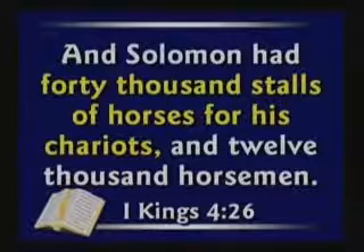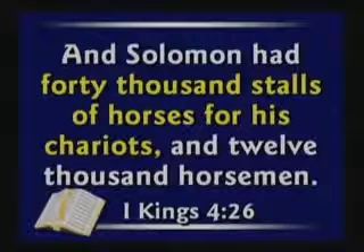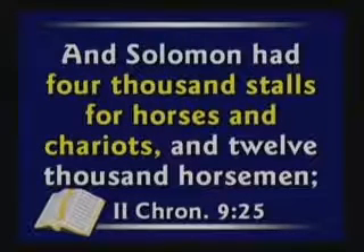There is not a contradiction here. Let's read it very carefully and see what God's Word actually says. In 1 Kings it tells us Solomon had 40,000 stalls of horses for his chariots. That verse doesn't tell us how many chariots he had — it tells us how many horses he had for his chariots. Now 2 Chronicles says Solomon had 4,000 stalls for horses and chariots. They had 10 horses per chariot, so 40,000 horses means 4,000 chariots.